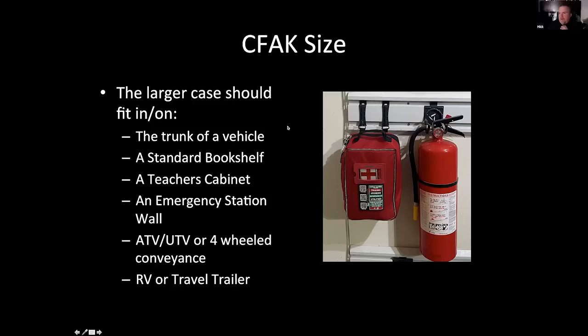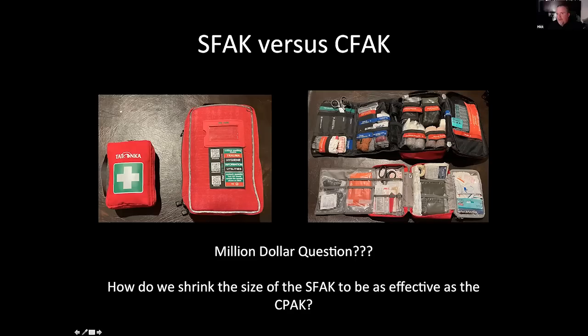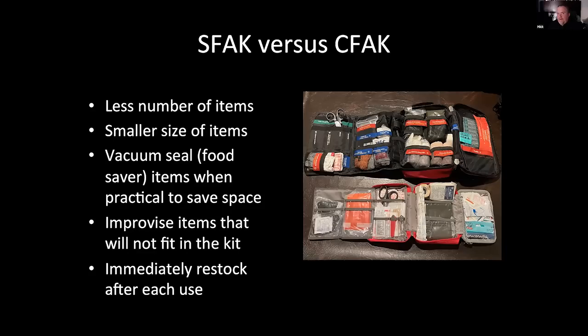Here they are open — you want pockets so things don't blow away. Here's the comprehensive versus the small one. The million-dollar question is: how do we shrink it but still keep it as effective as the big one? We take out some items — five band-aids instead of 50, use three-by-threes instead of four-by-fours, and vacuum seal items, which the military does a lot. This bandage here, the white one in the small kit, is vacuum sealed. My smaller kit doesn't have a tourniquet — you'll improvise. And immediately after using it, you have to restock — restocking is more important with the smaller kit.